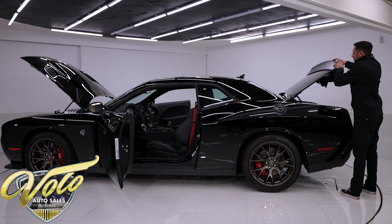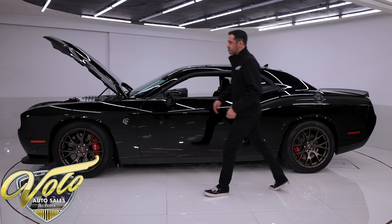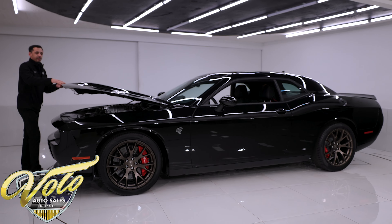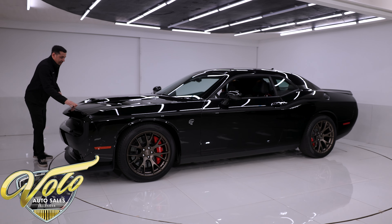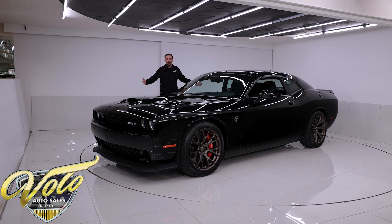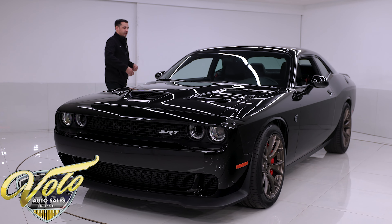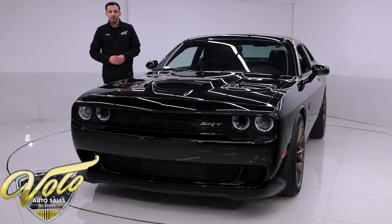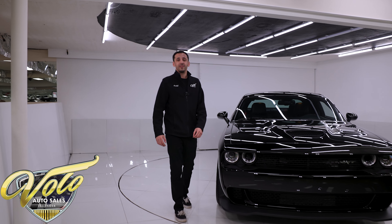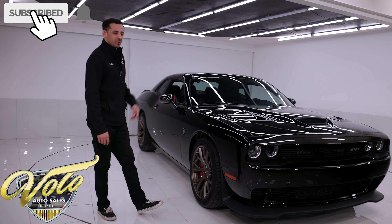As of a few days ago, Dodge finally announced their last call for the final edition of the Hellcat, which was the Demon 170. Good luck getting an allocation for one of those — I believe they're only building about 50 of them, so that is going to be quite the rare car. But what I'm getting at is this is the last year for the Hellcat. They are going electric and are no longer going to be making the Hemis, the supercharged engines, or the six-speed manual shifters. So why not pick yourself up a like-new Hellcat with 731 miles in excellent condition — black on black, absolutely gorgeous.